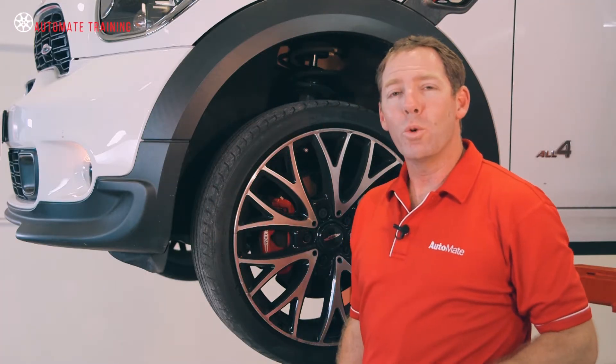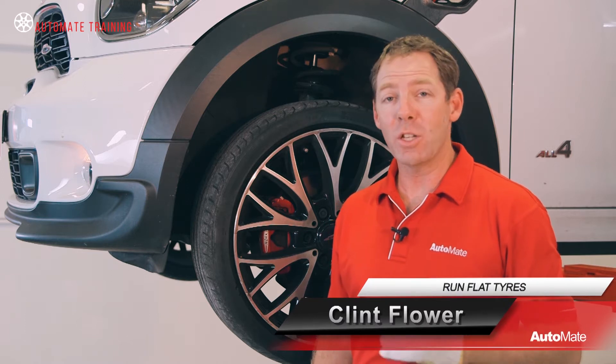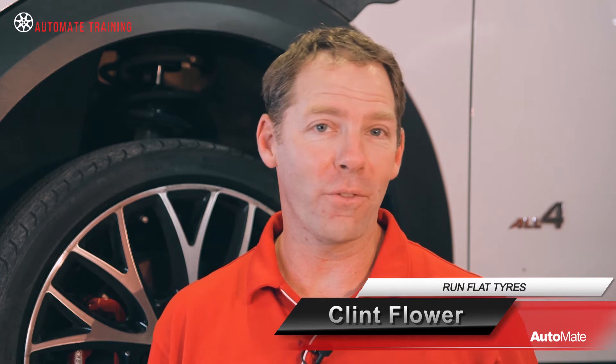Over the past few years, we've seen a considerable change in technology with steering and suspension systems at the forefront. It's only natural that tire manufacturers must now complement these systems with vehicle-specific tires. Hi, I'm Clint, welcome to Automate.